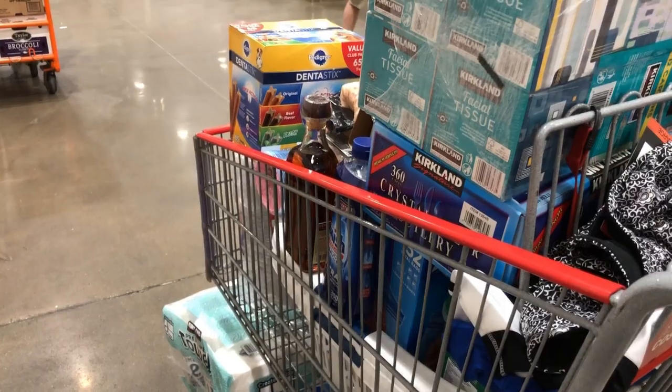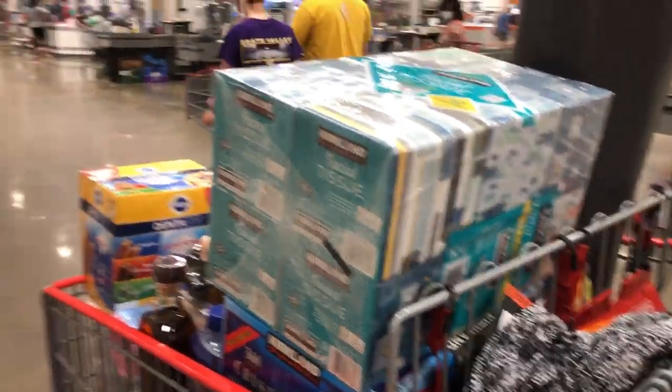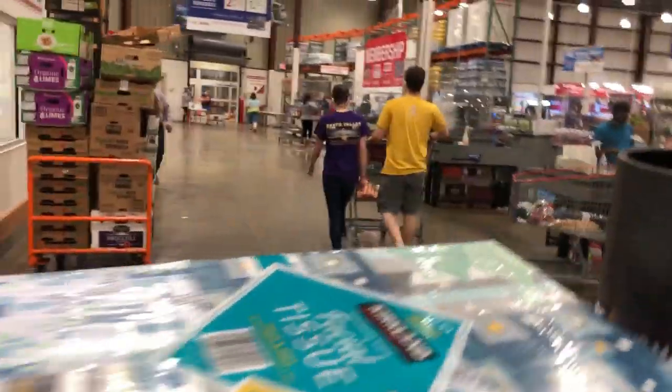Hey guys, it's Jen. Welcome back to my channel and welcome back to another video. Today I have a Costco haul to share with you. I actually haven't been to Costco in about three months — last time was the beginning of March — so I've been out of a lot of my Costco staples for a while. But Adam and I had a date night tonight, so what else did we do except make a stop at Costco.